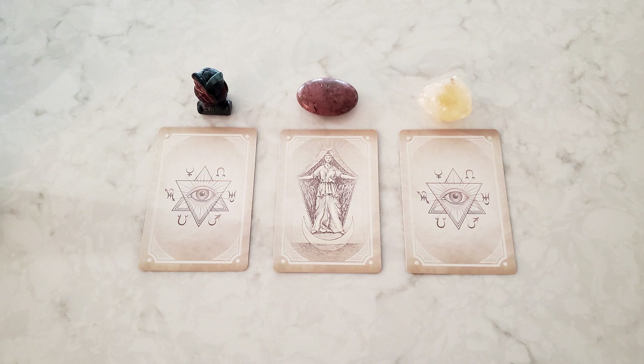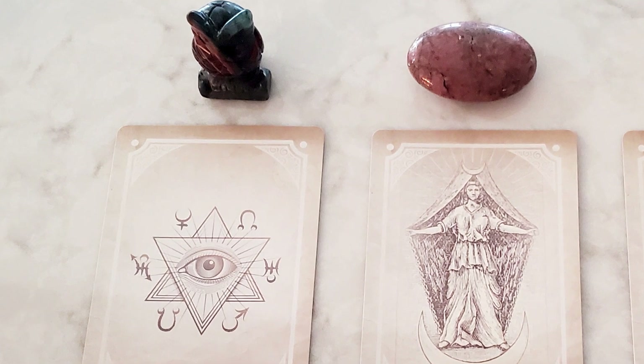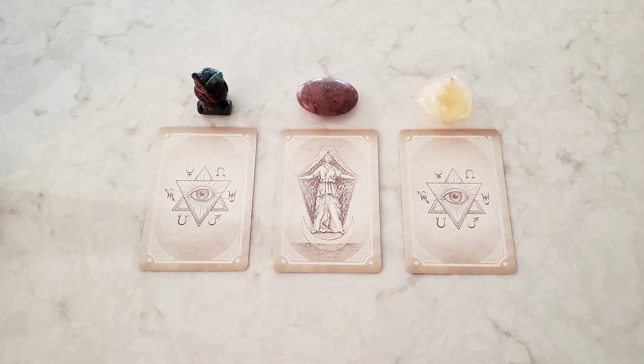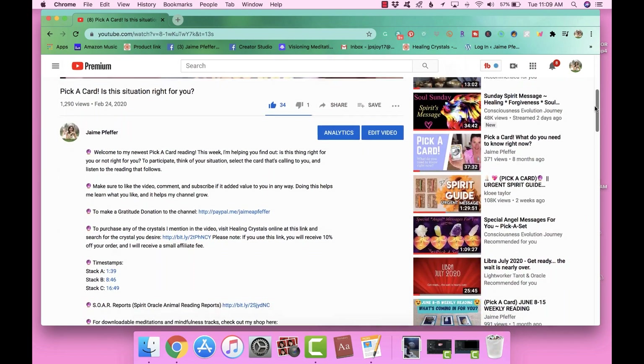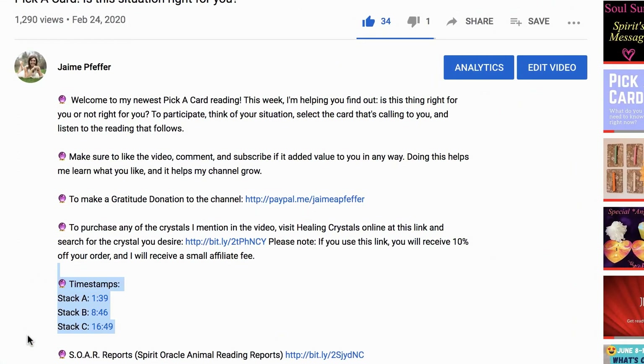Stack C is on the right with a raw piece of citrine. On the left is African bloodstone — it's a carved owl. Take a moment, look at the card stacks, see which one is speaking to you, then go down in the description box to find the time stamps so you can jump right to your reading.